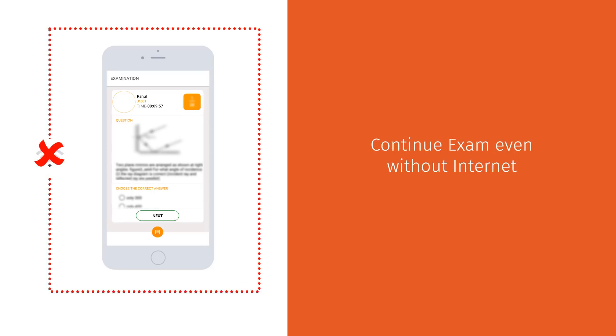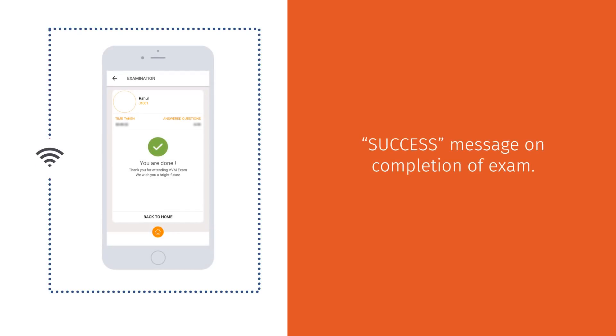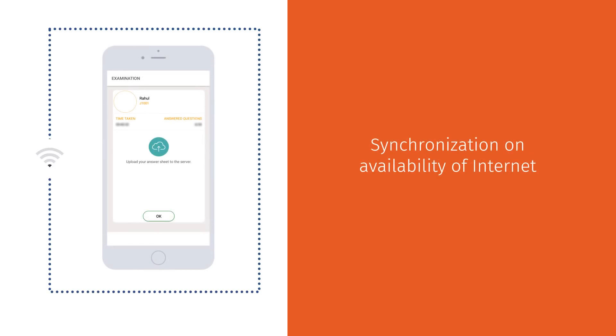Students can continue taking the exam even in case of non-availability of internet connection. The app will display a success message on completion of the exam, and the answers can be synchronized later upon availability of internet during the buffer time provided.